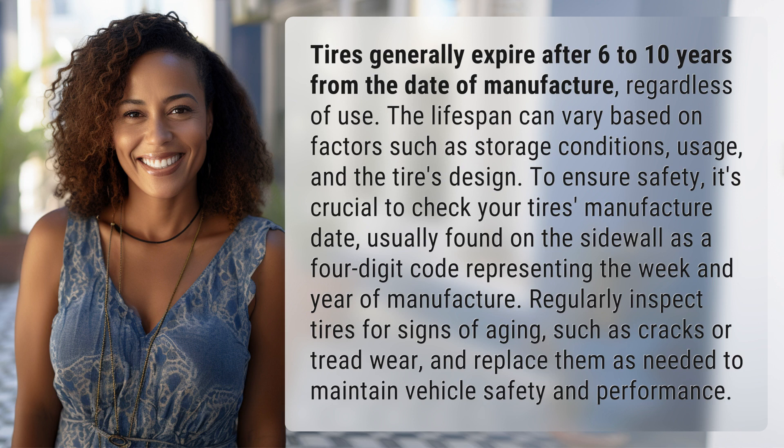To ensure safety, it's crucial to check your tire's manufacture date, usually found on the sidewall as a four-digit code representing the week and year of manufacture. Regularly inspect tires for signs of aging, such as cracks or tread wear, and replace them as needed to maintain vehicle safety and performance.